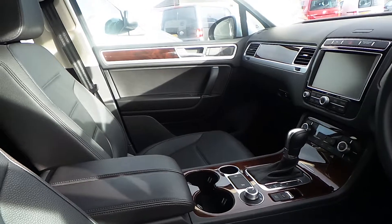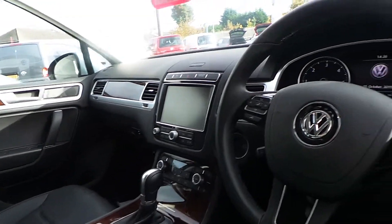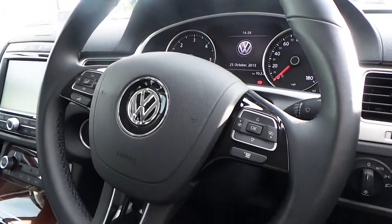bare walnut trim, sat nav, climate control, Bluetooth, cruise control, and a multifunction leather steering wheel.